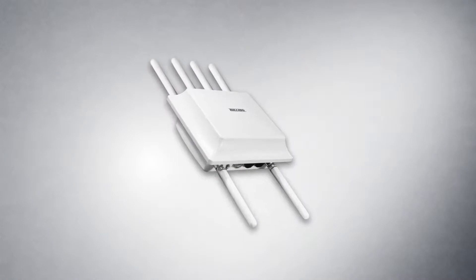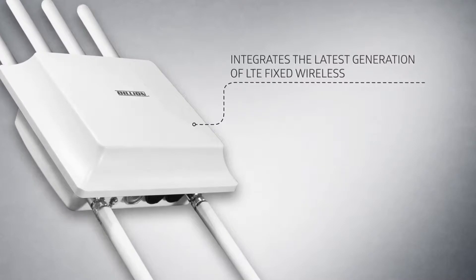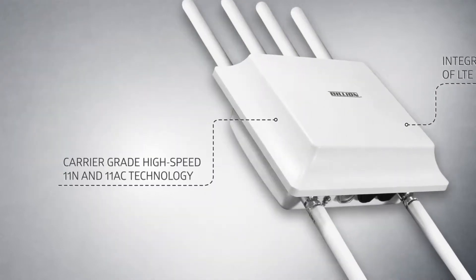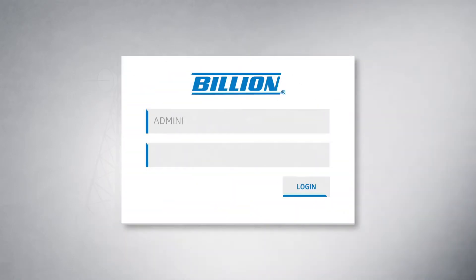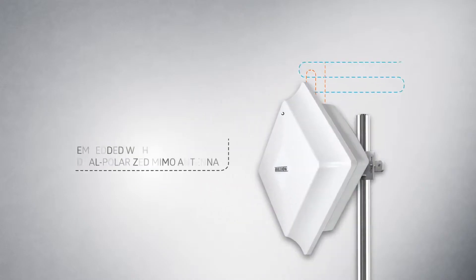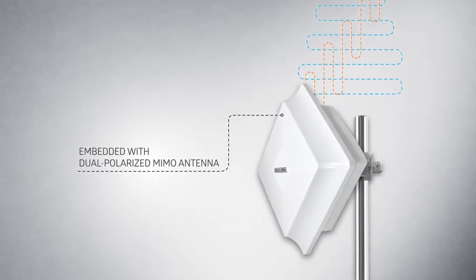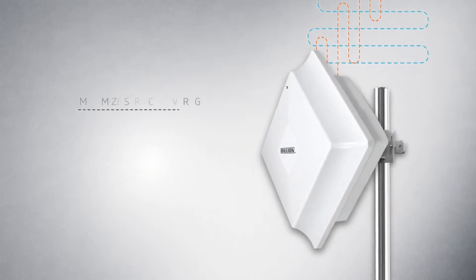The Billions BiPAC 4700 Outdoor Router Series integrates the latest generation of LTE fixed wireless and carrier-grade high-speed 11N technology, allowing for Wi-Fi hotspot functionality anywhere there is a cellular signal. The captive portal enables secure connectivity with multiple authentication login options and an extensive range of controls for access and broadband management. Embedded with a dual polarized MIMO antenna, the BiPAC 4700 Series is equipped with substantial bandwidth to maximize service coverage.